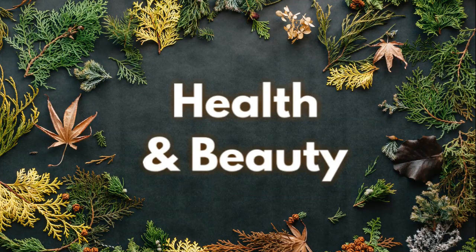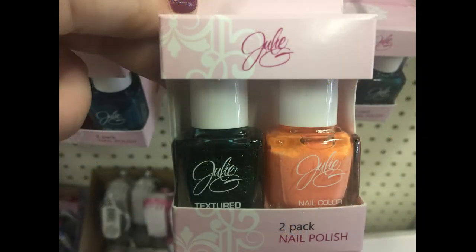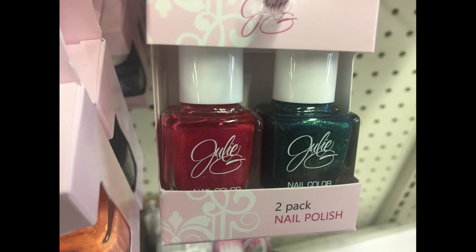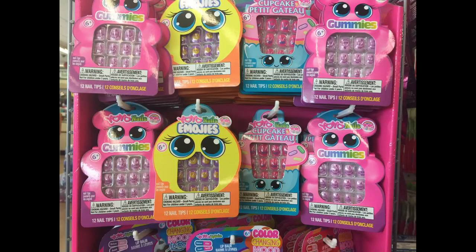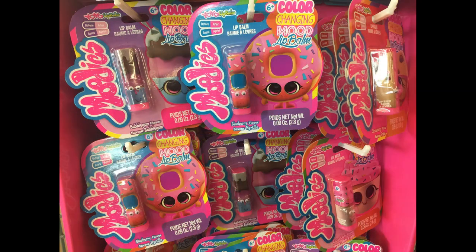Now let's move over into health and beauty and see what's new over there. Last week I showed y'all they had these new jewelry two-pack nail polish sets. They had a few new ones at a different Dollar Tree with some different color sets. Then they had an end cap with a lot of these little kids' nails, lip gloss, and little nail colors and things which make great stocking stuffers.